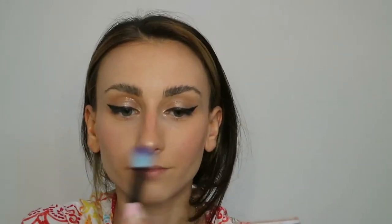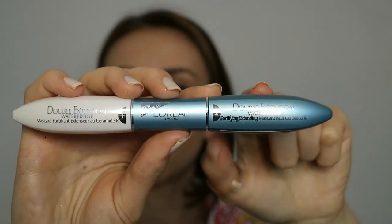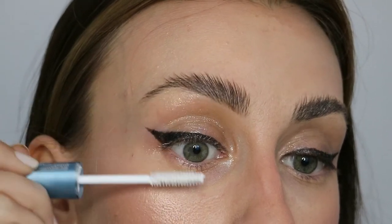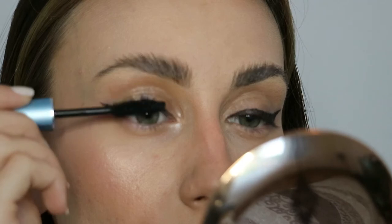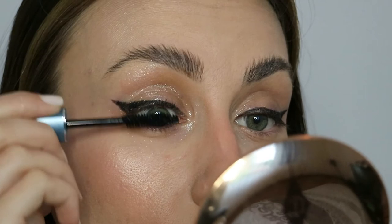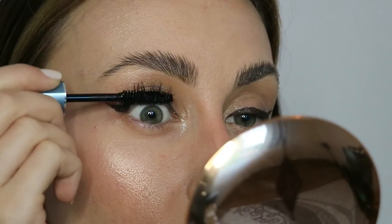And now the highlighter on the highest points of the face. I'm testing out this waterproof double extension mascara from L'Oreal. I'm a huge fan of the original version of this mascara — the red one. I find it very convenient and easy to have a lash base and mascara in one packaging. It really gives a lot of volume, and it's also very affordable.